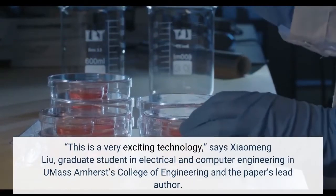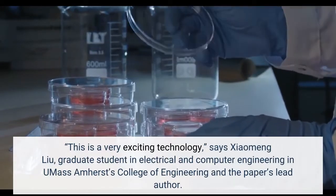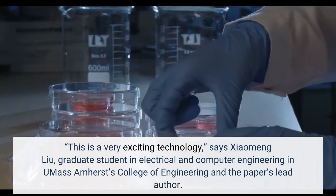This is a very exciting technology, says Xiaomeng Liu, graduate student in electrical and computer engineering in UMass Amherst's College of Engineering and the paper's lead author.